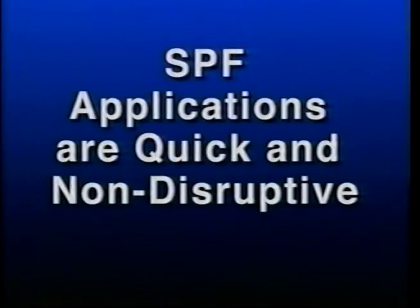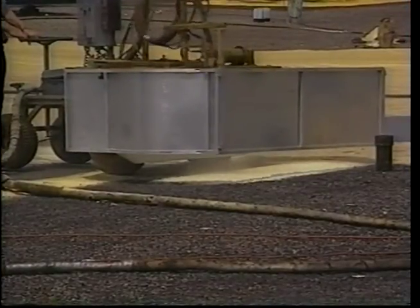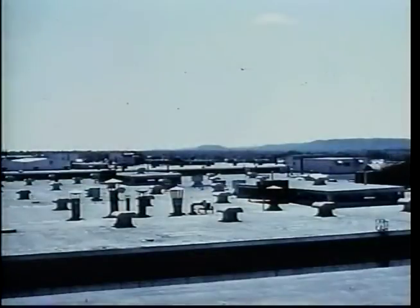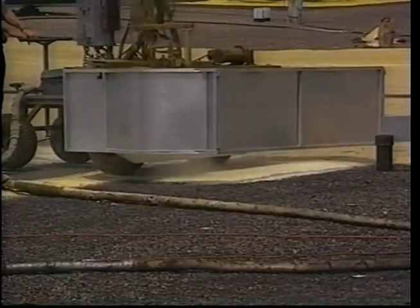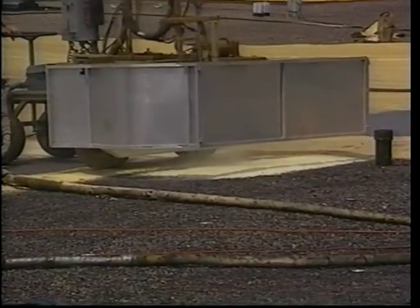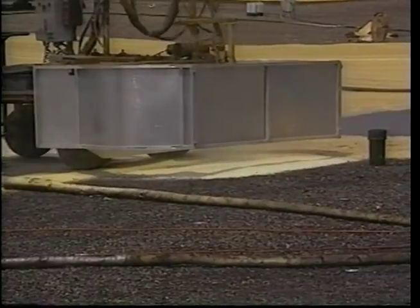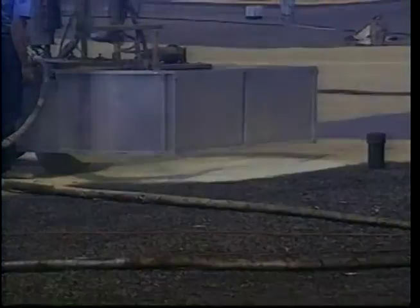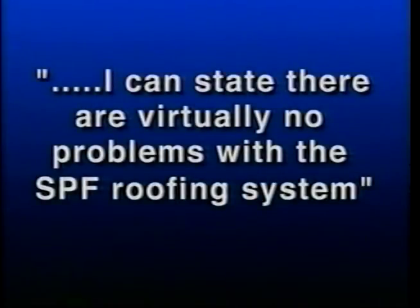SPF applications are quick and non-disruptive. SPF roofs can be applied quickly with very few laborers, meaning very little disruption to ongoing operations. This 250,000 square foot re-roof at GE's Appliance Park was completed in less than six weeks, and most of the work was done by robot, further reducing labor costs. Engineer Ray Oaks states: "For years I've heard from roofing experts that there are problems with all roofing systems. After applying over six million square feet at this location, I can state there are virtually no problems with the SPF roofing system."